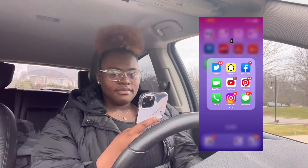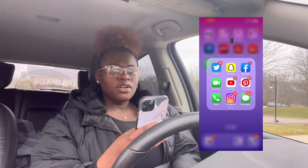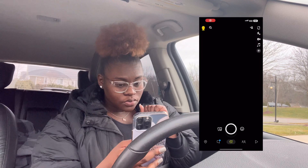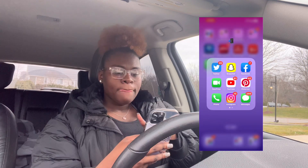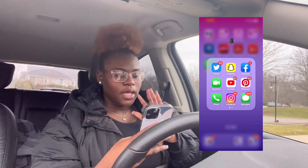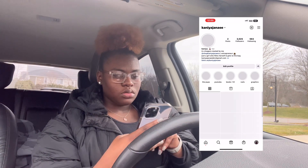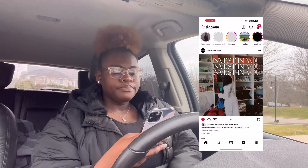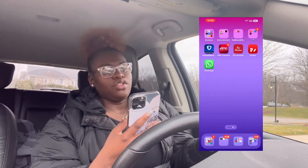Then these are the apps everybody has — my socials, how I communicate with people. I have Twitter which I actually rarely get on, Snapchat, Facebook, FaceTime, YouTube, Pinterest, Instagram, Messages, TikTok, Notes, and Telegram which is like another WhatsApp.